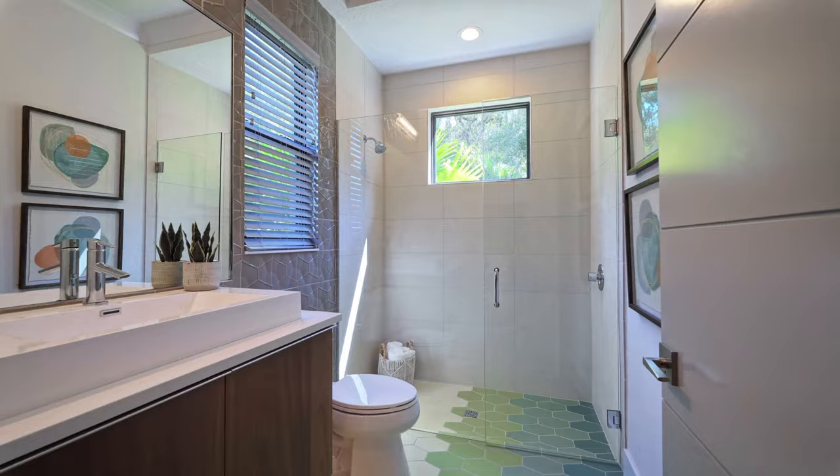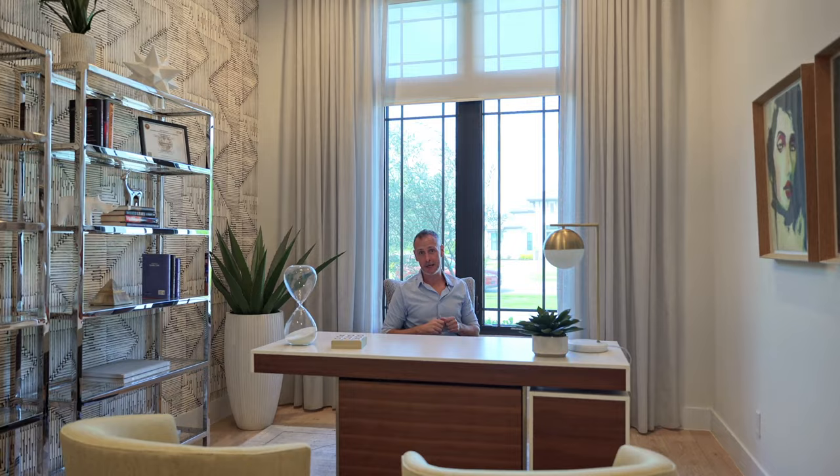Now I want to show you this stunning office space. Notice the extra tall windows allowing the maximum amount of light in — if you have to work, you might as well do it in style.